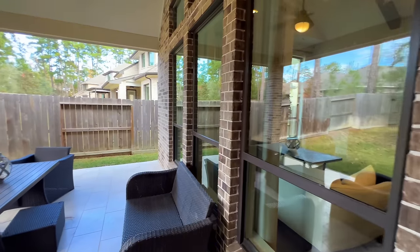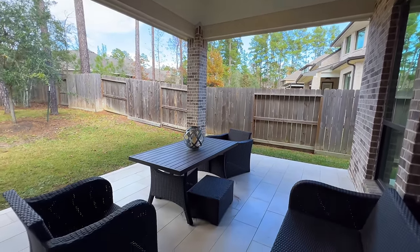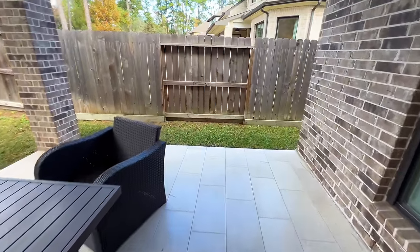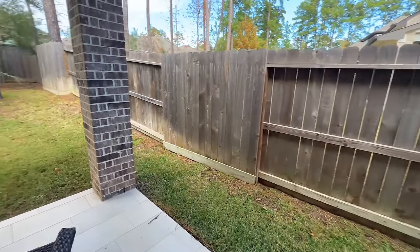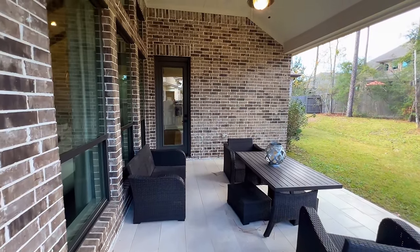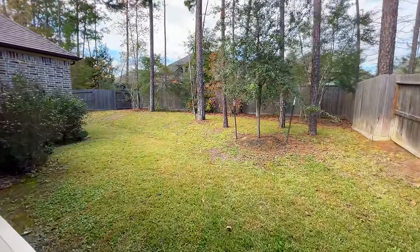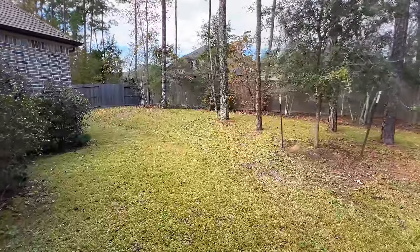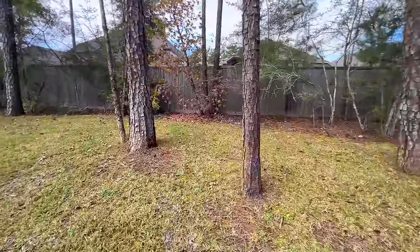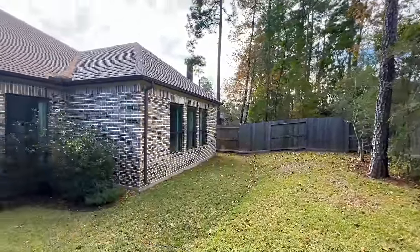Going into the backyard you have your nice oversized covered patio. You've got tile flooring in here and that brick exterior. Depending on if you like the brick or not, we have some other options that may make more sense for you. This community is more in the hills — it feels like up north Houston.